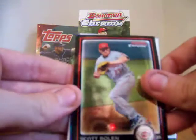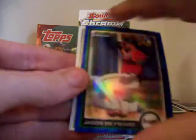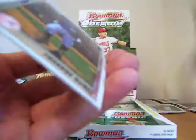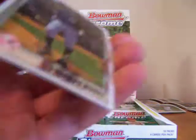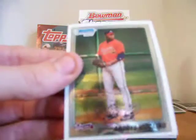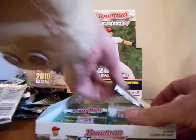TMac D coming in — signing up has been a good poster. I see blue in there, that's good. Scott Roland and Jason Heyward blue — pretty cool. That one's numbered out of 150 on the back, nice. Eduardo Nunez and Ardo Vizcaino. Pretty good pack for TMac D.